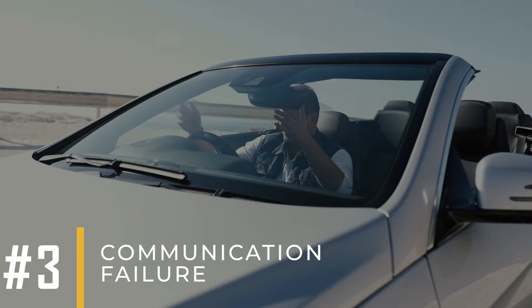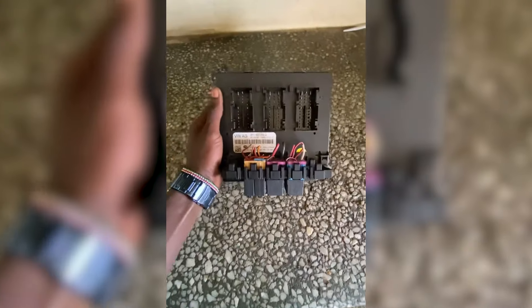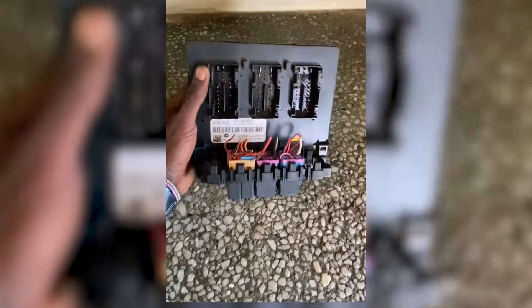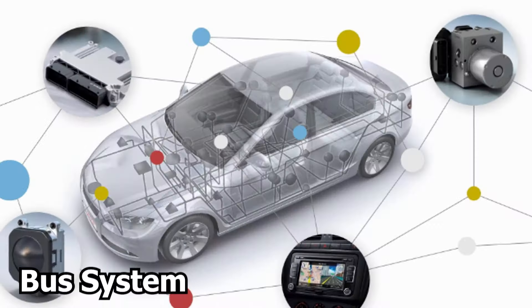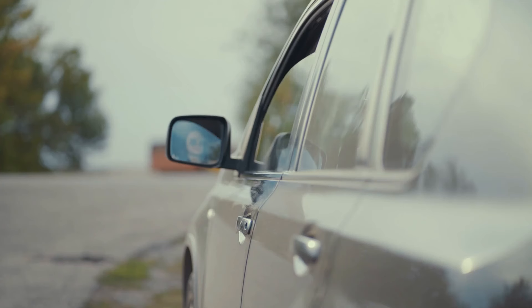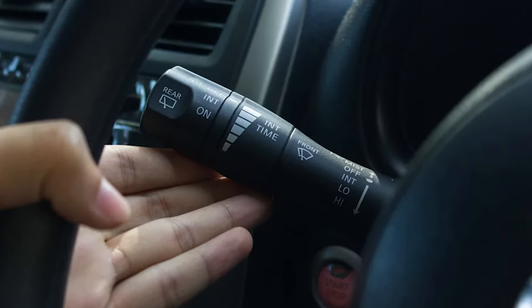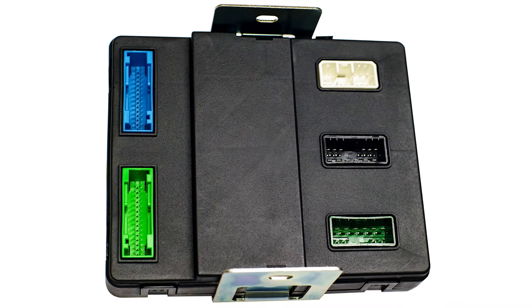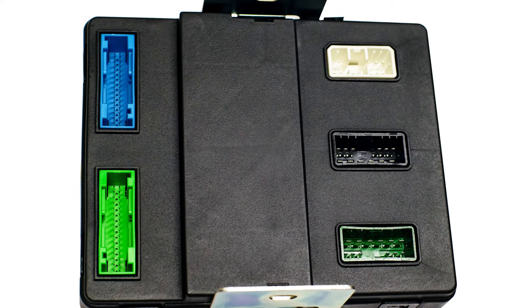Symptom number three: communication failure. One sign of a bad body control module is trouble with how modules and accessories communicate in your car. A faulty BCM can mess up communication among the car's control units through its bus system. For example, turning on your high beams might make your windows roll down unexpectedly, or using your left turn signal could also sound the car horn. Basically, when the BCM isn't working right, any electrical part in your car might act strangely or stop working correctly.